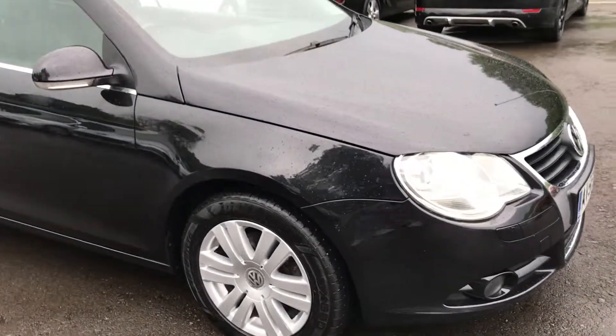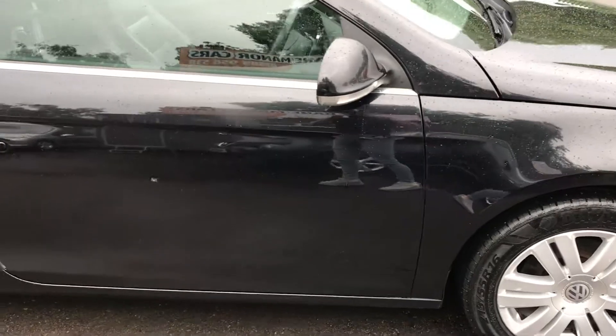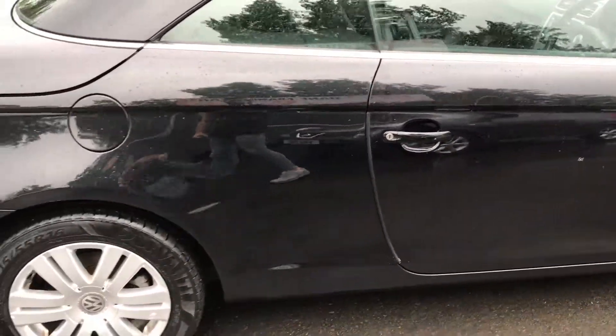The roof does work perfectly, however it is raining today — the first day of rain we've had in May. Typical when you're trying to sell a convertible, so I wouldn't put it down, but it does work absolutely fine.